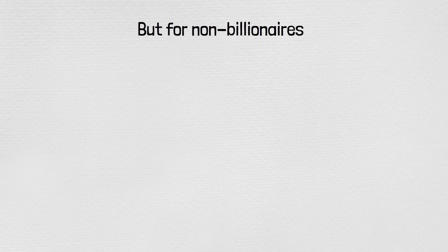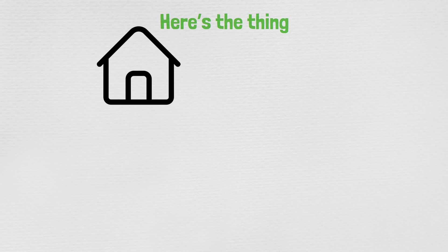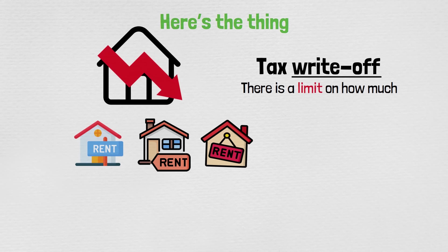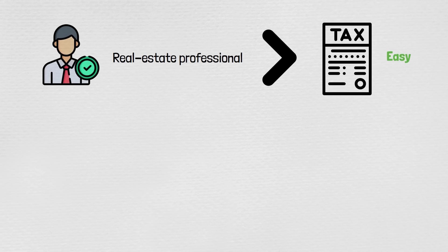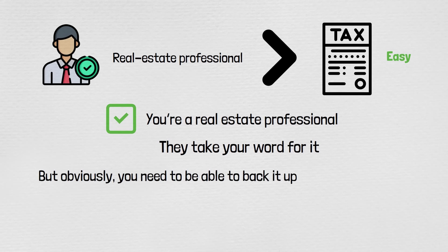For non-billionaires, you can do the same thing with rental properties. You can use depreciation expense as a tax write-off, but there is a limit on how much you can write off. However, if you accumulate enough rental properties, you can classify yourself as a real estate professional, and that limitation goes away. On your tax return, you just check a box saying you're a real estate professional — they take your word for it, though you need to be able to back it up if you're ever audited.